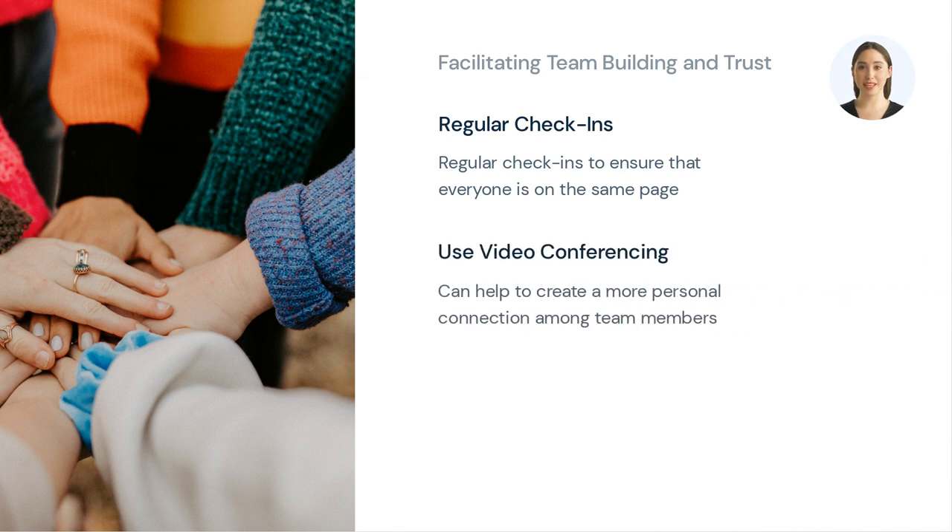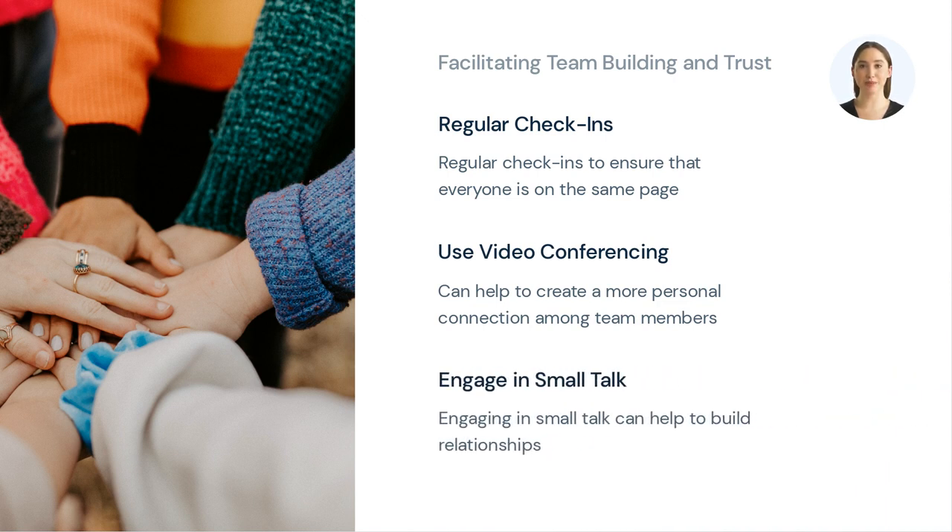Video conferencing can help to create a more personal connection among team members, as they can see each other face-to-face. This can help to build rapport and trust among team members. While it may seem trivial, engaging in small talk can help to build relationships and create a more relaxed and open environment. Team members should take time to get to know each other on a personal level and share information about their interests and hobbies.